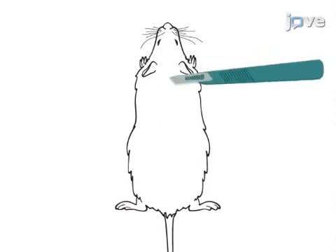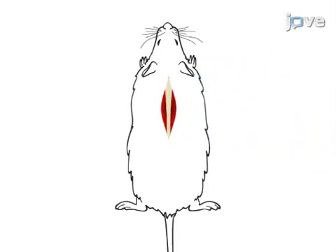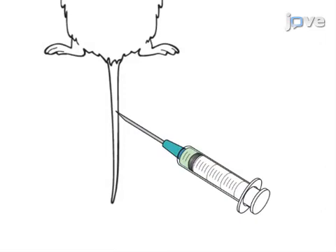Next, a dorsal incision is made on the mouse and the spinal cord is exposed. Then, an infinite horizon, or IH, impactor device is used to create a lesion on the spinal cord. Finally, the PKH-26 labeled PMNPCs are injected into the tail vein of the mouse.